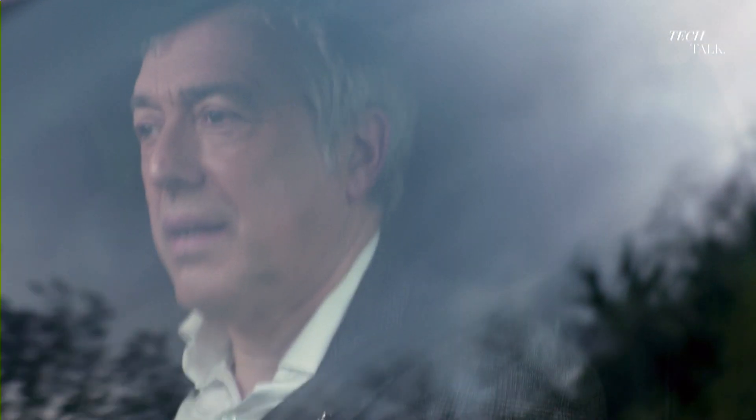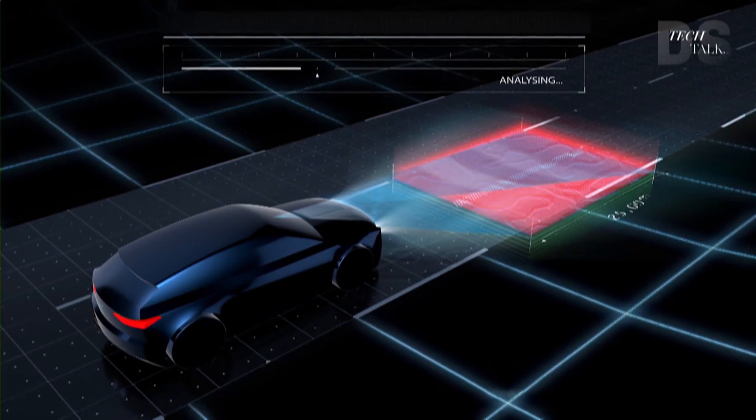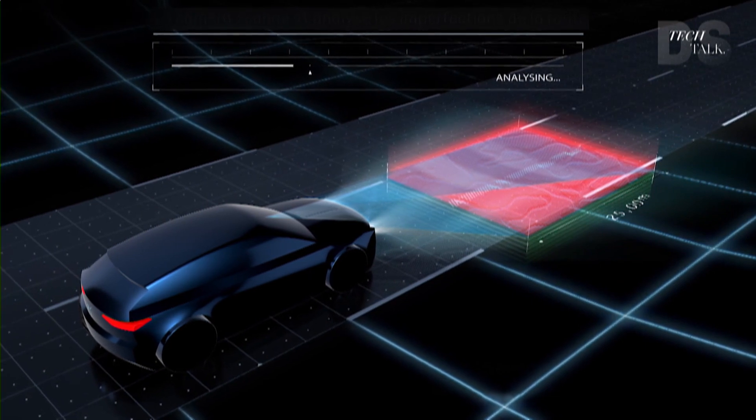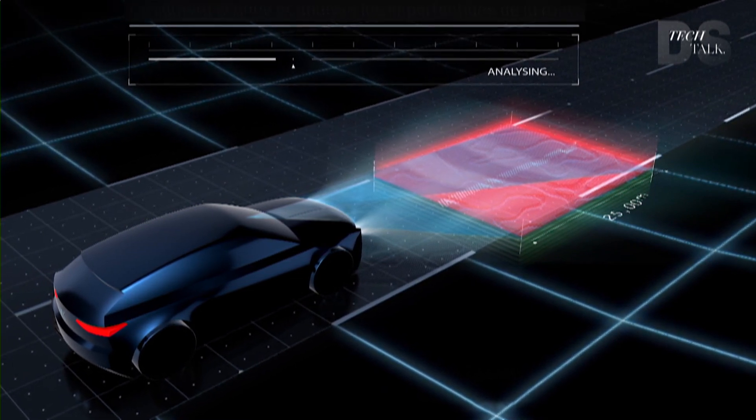What is the experience within the DS4? The driver experience is very serene, very peaceful. We use DS Active Scan Suspension — it is unique on this segment. It uses a camera at the top of the windshield to record any imperfection on the road and sends the information to the calculator. The chassis has four trim inclinometers and accelerometers that also send information to the calculator, enabling the car to adjust wheel suspension — firmer or more flexible depending on needs.